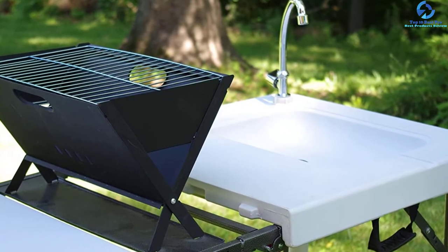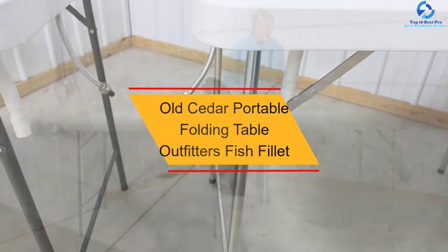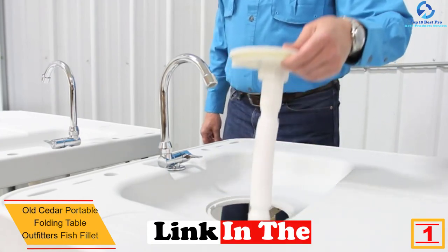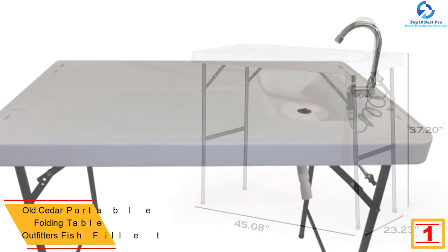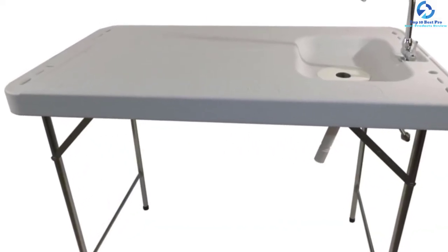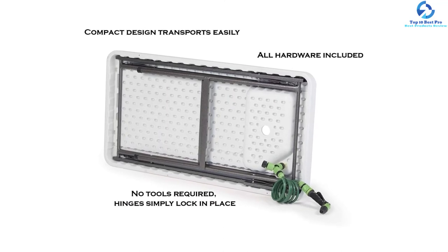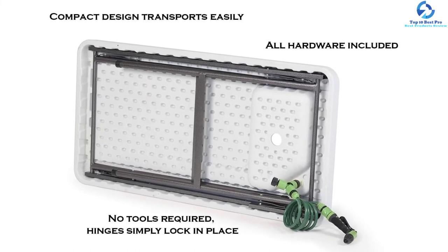You can fold the sink table into a compact design that fits snugly and can be carried like a briefcase, assembled without any tools. At number 1 we have the Old Cedar portable folding table outfitters fish fillet white deluxe. This multi-purpose unit is a convenient way to keep your food, meat, hands, and fish clean while camping. It measures 45.08 by 23.23 by 37.2 inches with a power sprayer, drain, folding faucet, sink, and ruler built into the tabletop. Made from powder-coated steel legs and heavy-duty polyethylene materials for durability, it is very easy to clean and comes in a great size for fish cleaning.